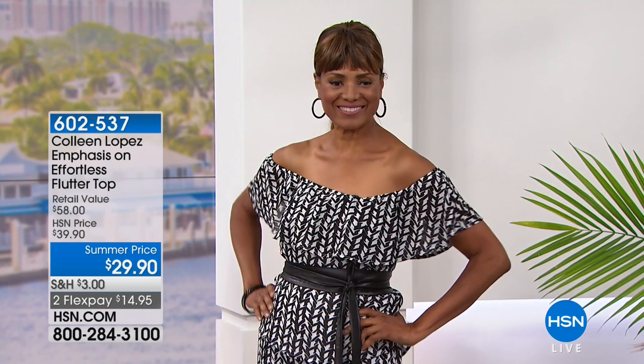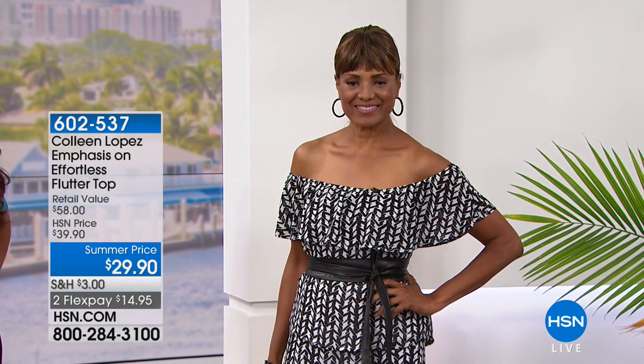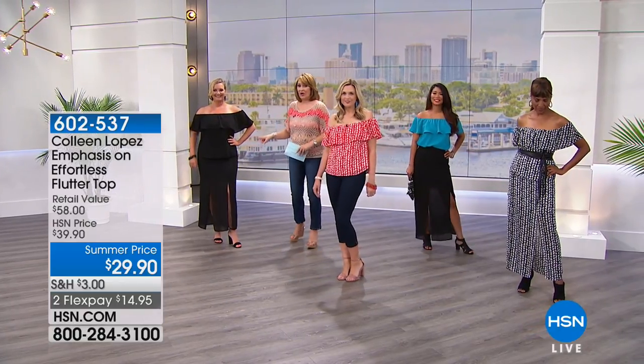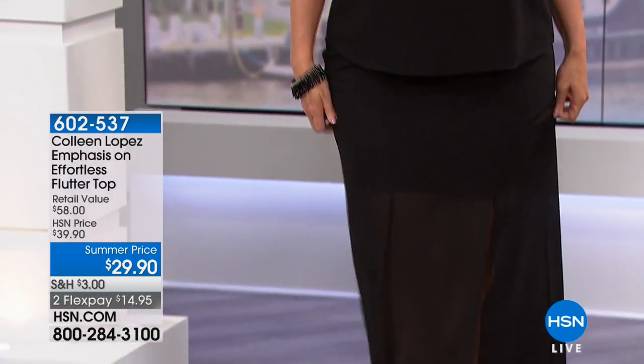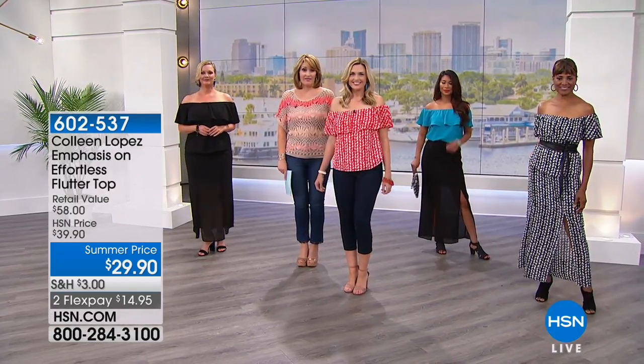This whole outfit she's wearing is $70 and you look like a million bucks. She just added a little belt — you don't have to belt it, but it's adorable belted. You can tuck it and belt it, or separate it the way Christy did and wear it with a jean. Val has the teal top with the black skirt — I love the way that looks. You can pick up the top for under $30.